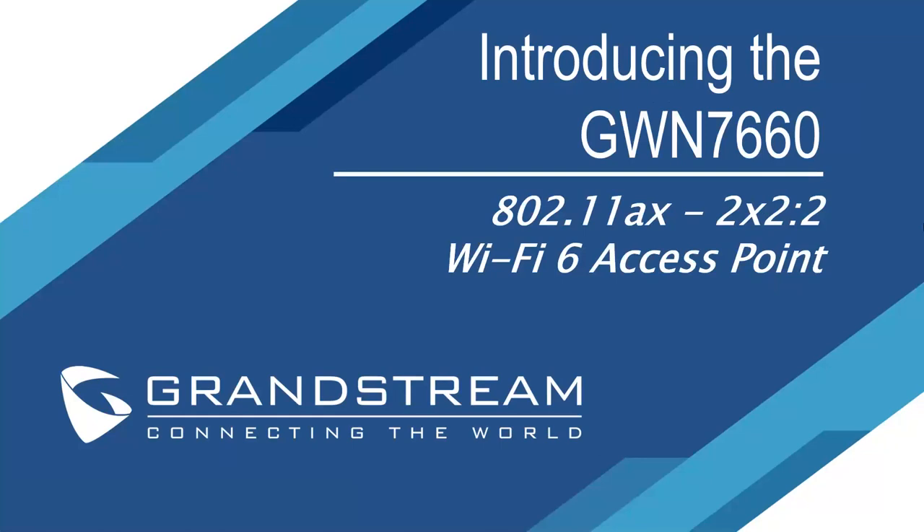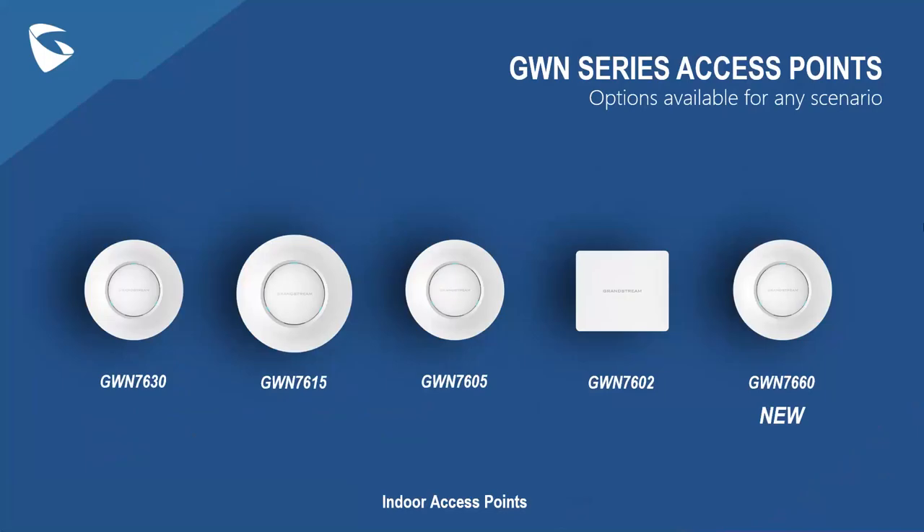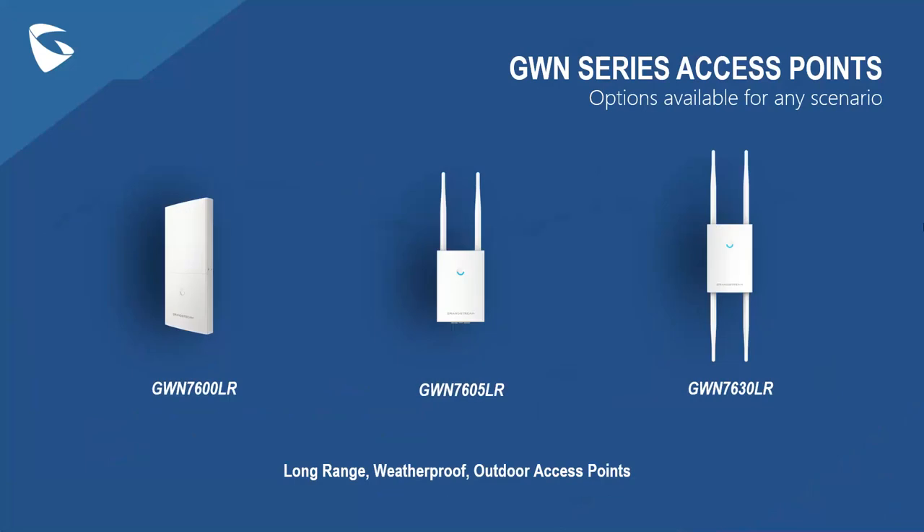We're talking about the GWN-7660 today, our new Wi-Fi 6 access point. The GWN series is our complete Wi-Fi access point offering — a powerful networking solution with high network performance, industry-leading coverage ranges, fast provisioning, and multiple management options. Our indoor access points include the GWN-7630, 7615, 7605, 7602, and 7660. Our outdoor access points are the 7600LR, 7605LR, and 7630LR — all long-range, weatherproof options.